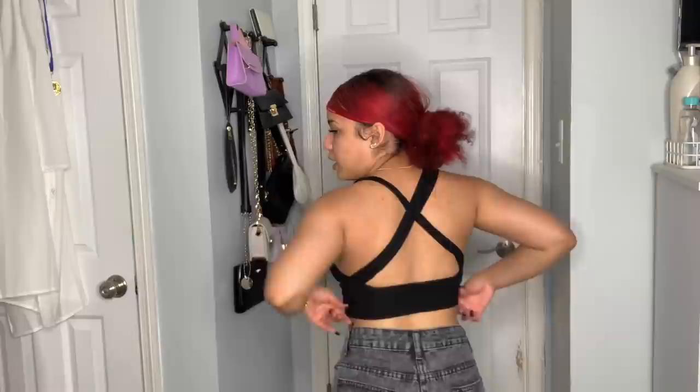Next is this top in extra small. It crosses in the back so I'm going to try it on. It has a very deep v-neck and opens a lot in the front. The back crosses over. I really like it - you can style this up or down, pair it with jeans or a black pencil skirt. Very versatile and cute.